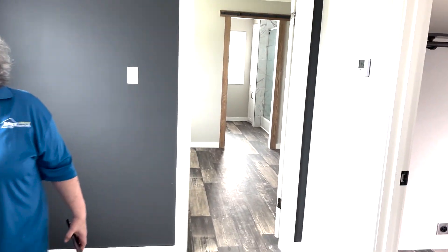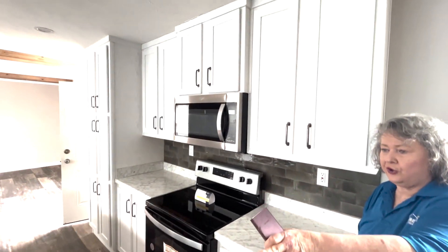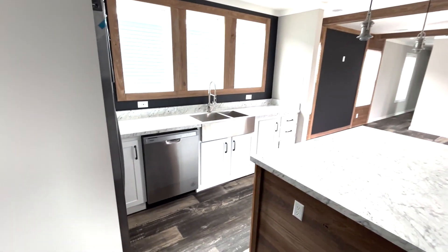You got your wall-to-wall cabinets. Over here you got your stove, your cabinets, your counter space. Over there you got your sink and your cabinets too.